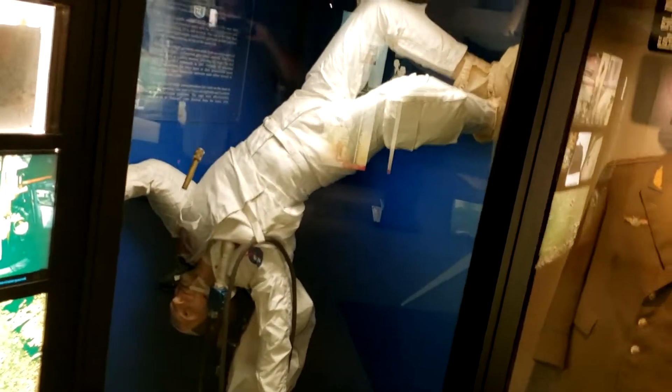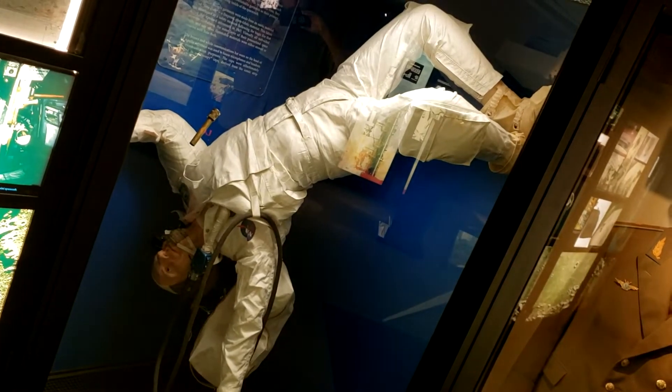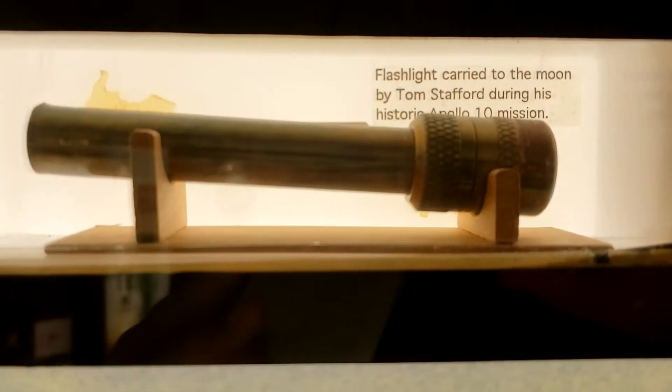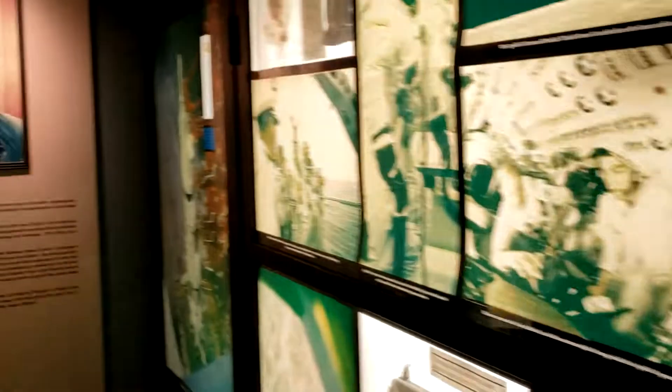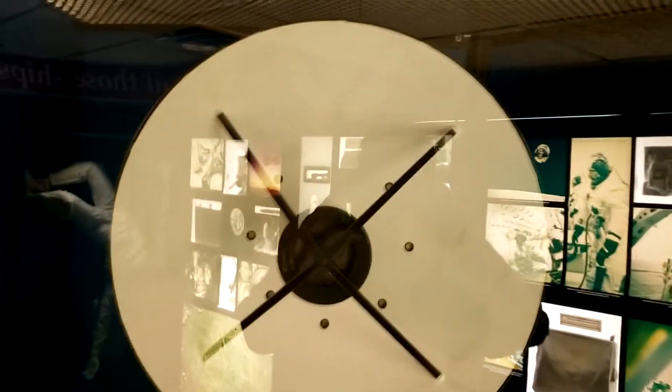Stafford's flight suit from the Apollo mission. A couple of pictures of that. Oh, his old Apollo flashlight — the actual flashlight he carried. Oh, the Apollo rendezvous radar antenna. That's cool.